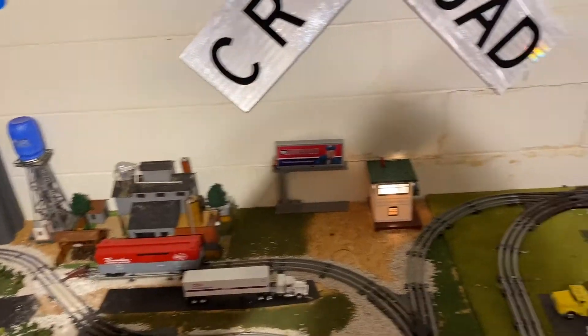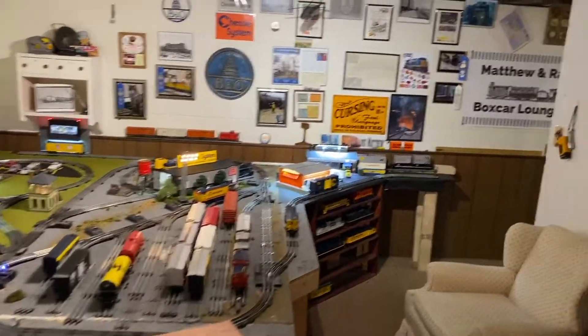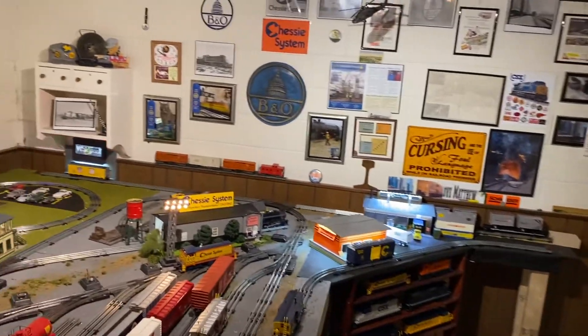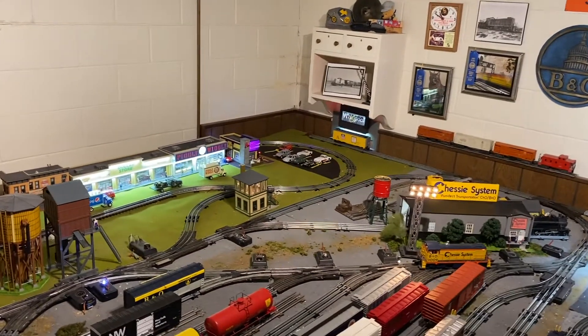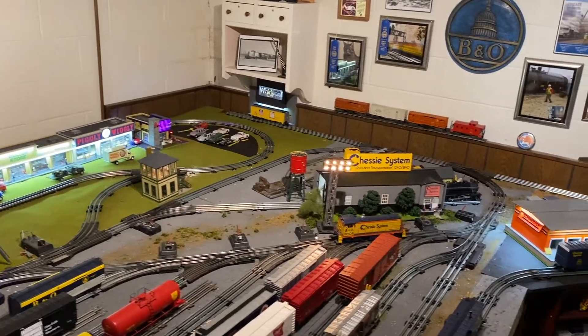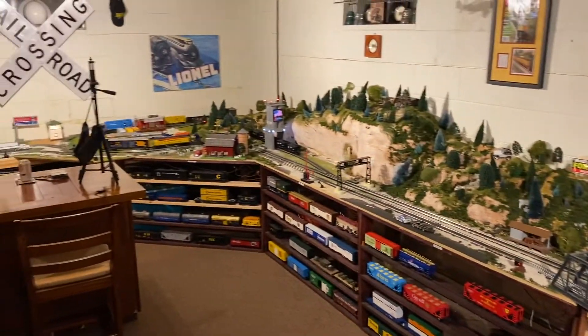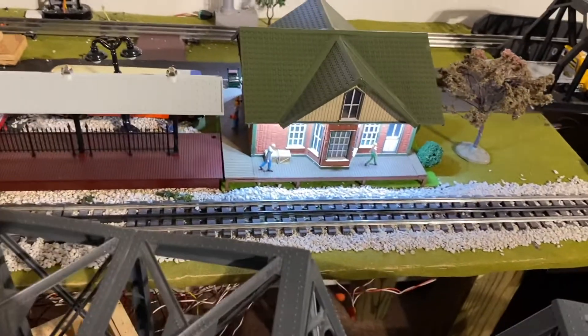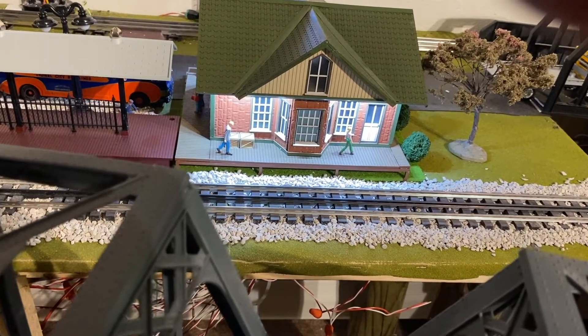I'm going to be painting some stuff and doing some work over here — work is never done on a layout, that's just how it goes. I figured I'd just give you a quick little update on what's going on. Stay tuned — I'm recording this on the 12th, and February 13th I'm going to the Mansfield train show, so hopefully we'll get some good finds and I'll show you what I have there.